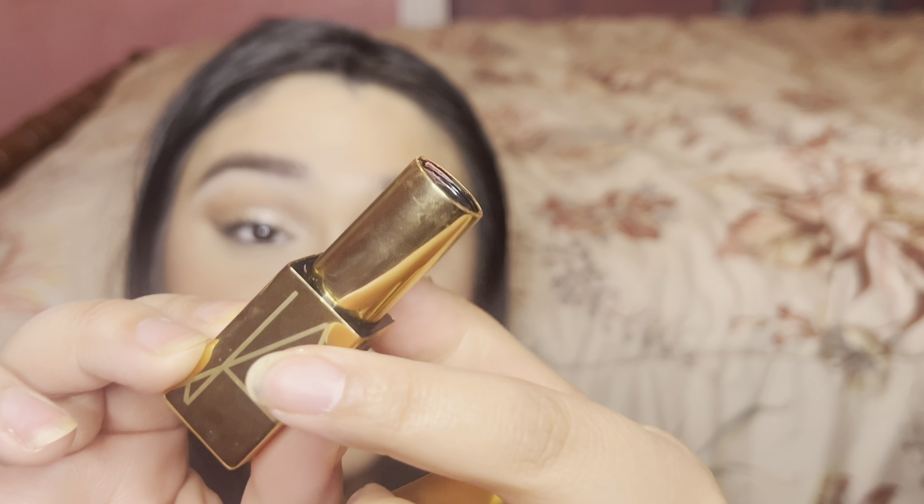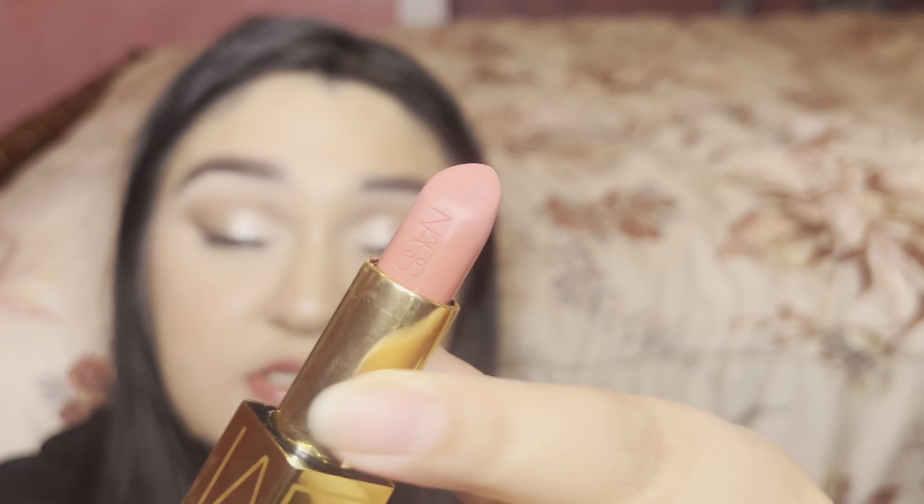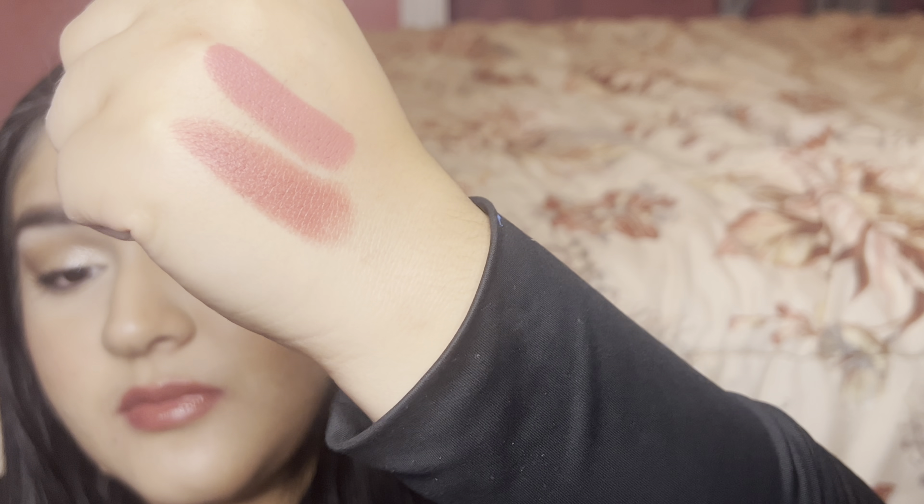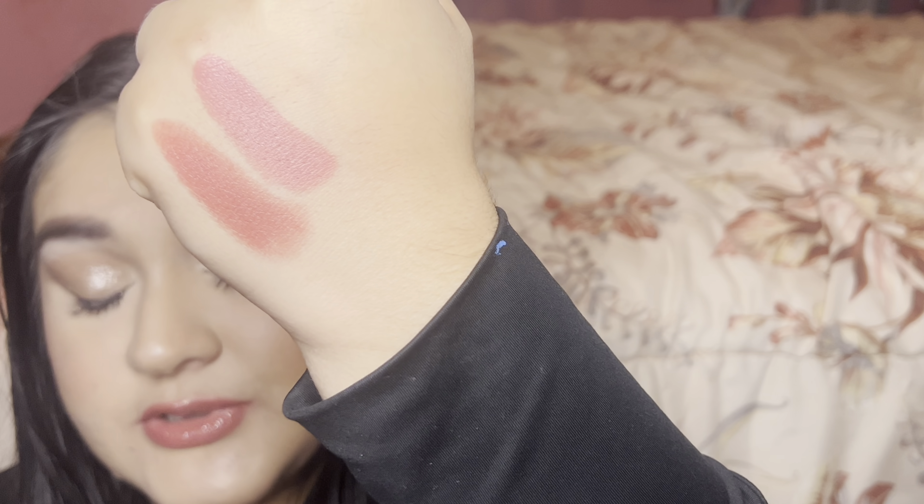The first lipstick I thought would be similar is this NARS one. This is the Audacious lipstick in Anita — I believe it's a permanent color, just in limited edition packaging. This one is slightly more cool-toned. I think Boys de Rose Astral has a lot more warmth to it. So here they are — they're not that similar, but Anita is still very rosy.